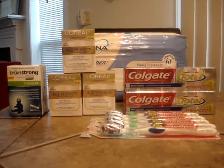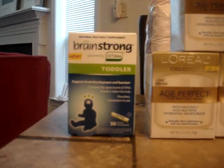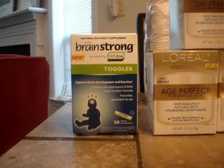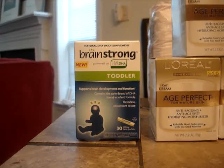The first item is the Brain Strong, on sale for $13. We have a $2 printable coupon, so you pay $11 and you get $13 back in Plus Up rewards.